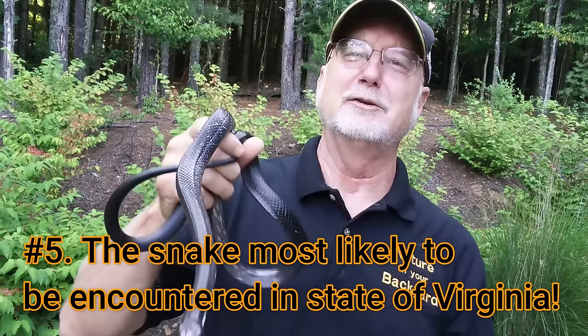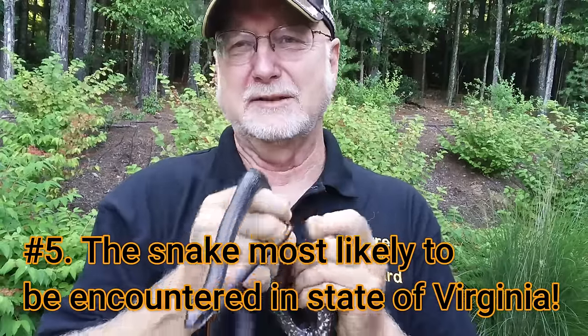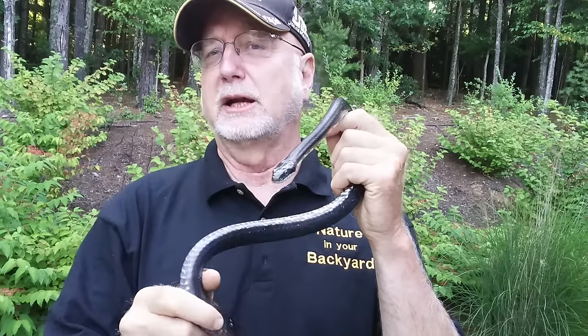The fifth thing everybody should know about black snakes: this is the most likely snake you're going to encounter in the state of Virginia. The Virginia Herpetological Society has data on that. The black snake, the most commonly encountered snake in Virginia, is most active late in the day and in the evening, and will often travel long distances — they're really pretty nocturnal. You often see black snakes killed on roads because they travel long distances at night.